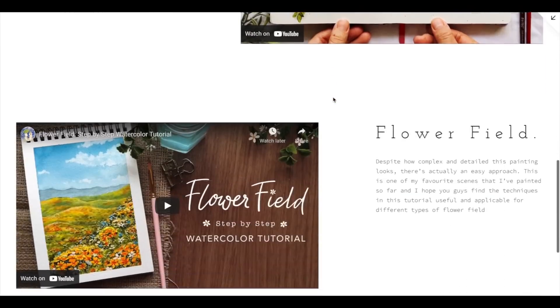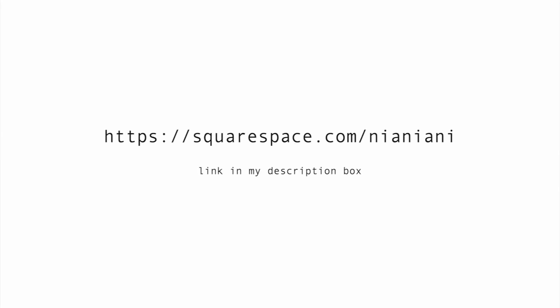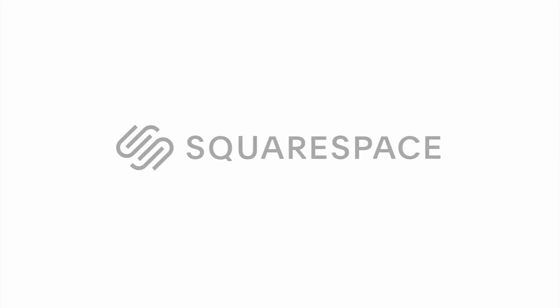So if any of you are interested in creating your own website, head over to squarespace.com for a free trial. Then when you're ready to launch, you can go to this link which I'll leave in my description box to save 10% off your first purchase of a website or domain using the code MianNiani. Thanks again Squarespace for sponsoring this video.